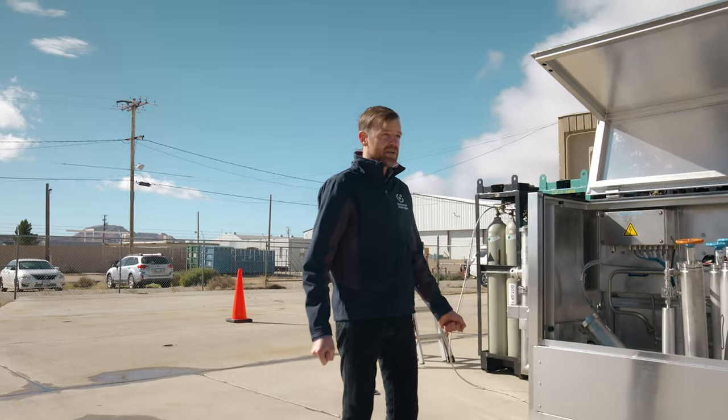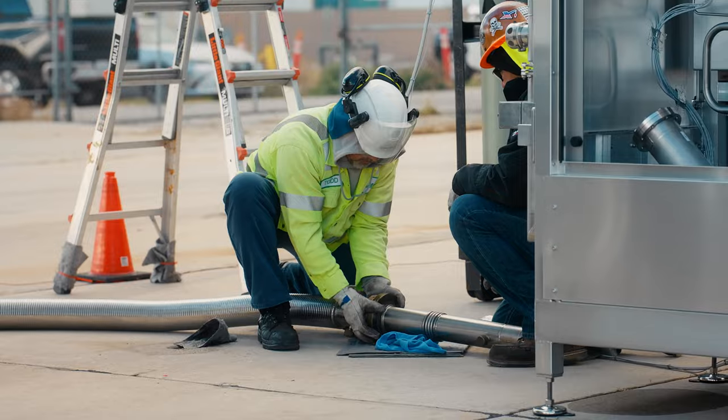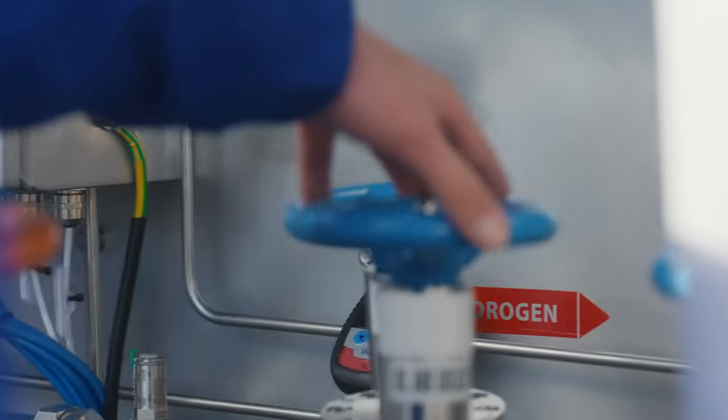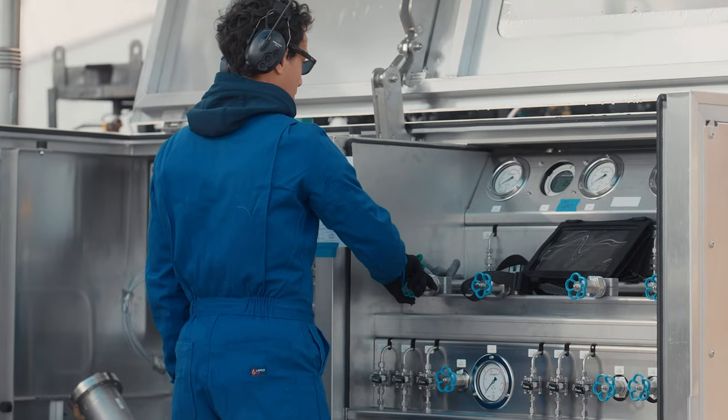This is our liquid hydrogen dispenser, so we fill with liquid hydrogen here on this port. This is here for performing flushing of the lines over to the module, and also to manage the pressures and the flow rates.